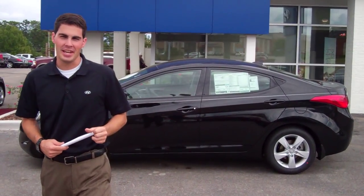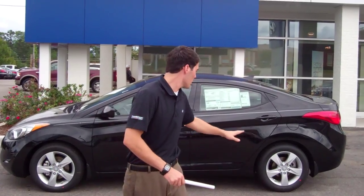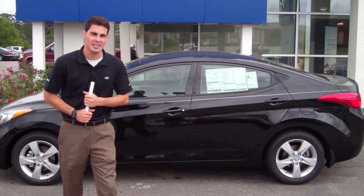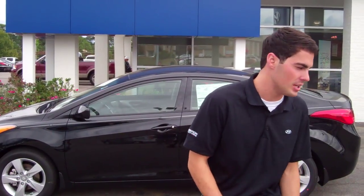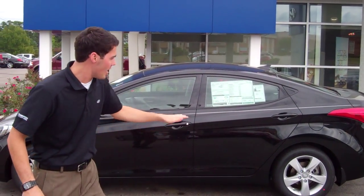Hey Harold, Jay Griffin here at Tamron Hyundai. I want to thank you for inquiring on one of our very beautiful 2013 Hyundai Elantras. This is the exact vehicle you requested — it's a manual six-speed transmission, black with gray interior and alloy wheels.